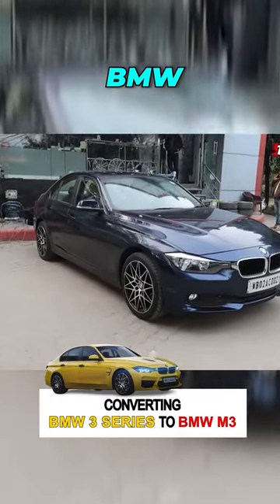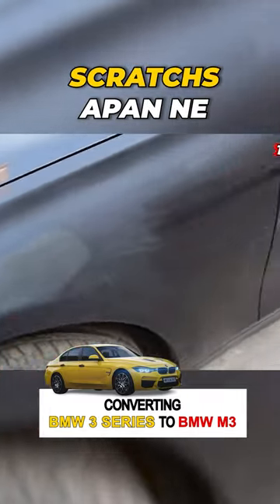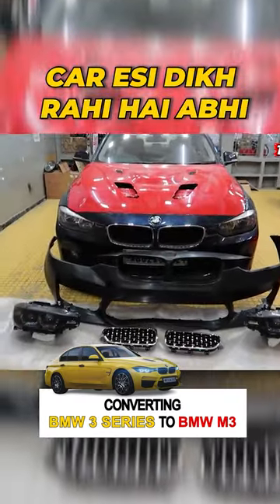So finally, I took the BMW 3 Series — we have made complete scratches. Finally, this car is like this.